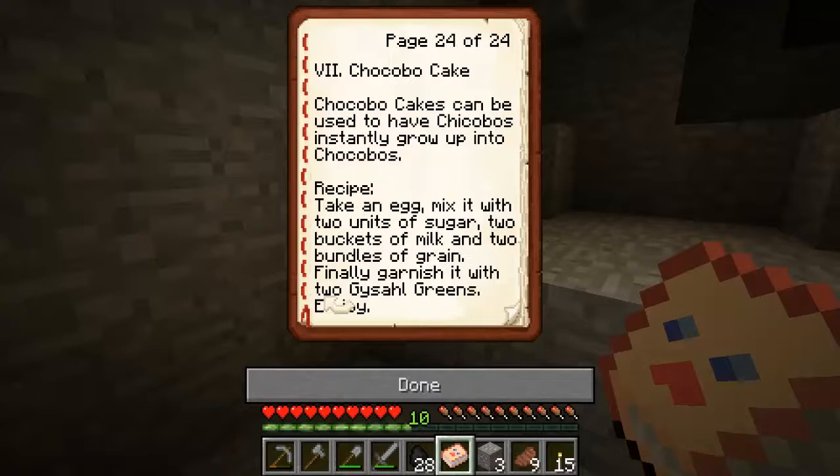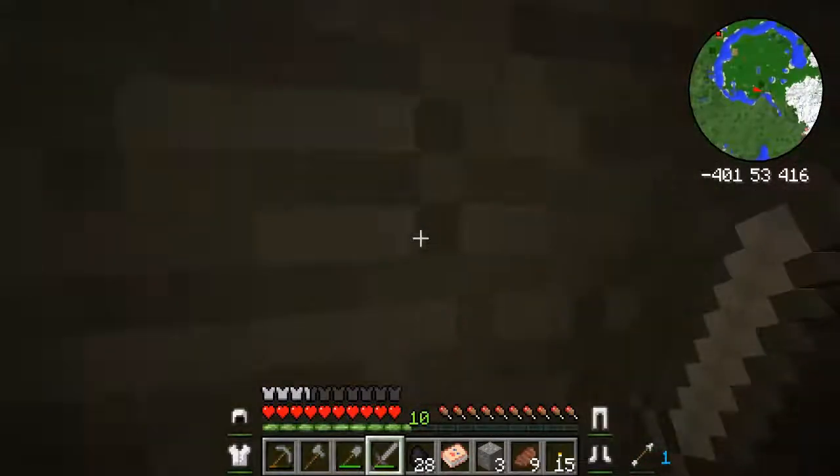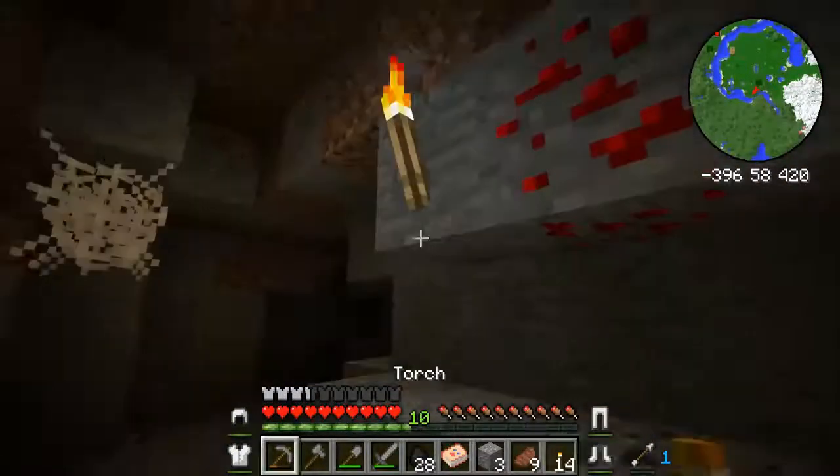If a chocobo stands on straw near a cauldron, it will gradually heal over time. Chocobo cakes can be used to have chocobos grow into adults quickly. Take an egg and mix it with two units of sugar, two buckets of milk, two bundles of grain, and garnish with two vegetable greens. That's actually very informative — especially in terms of breeding chocobos and pens.